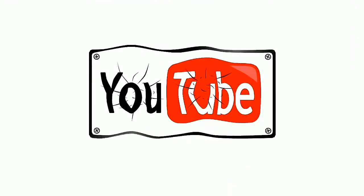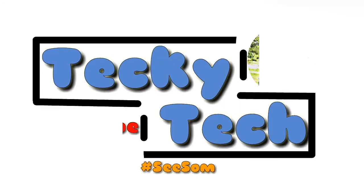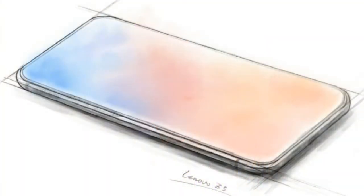Let's get started. The first feature is screen-to-body ratio of 95%. You will not see the camera in front because you will see the entire screen. If you can see this image, the entire body is covered in the screen, so it is very small — fully bezel-less, truly bezel-less.